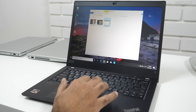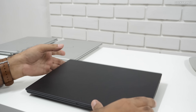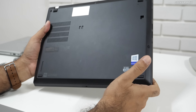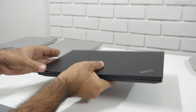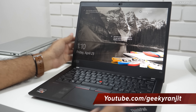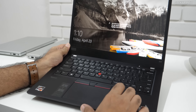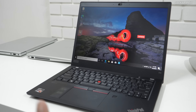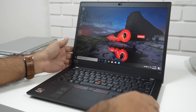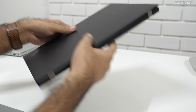Overall, the build quality is really good — I'd call this a thin-and-light. All these business laptops come with Windows 10 Pro pre-installed. They all have dual authentication: Windows Hello via IR camera and a fingerprint scanner, as you can see here. Since these are business-centric laptops, this ThinkPad is a great option in a compact form factor.